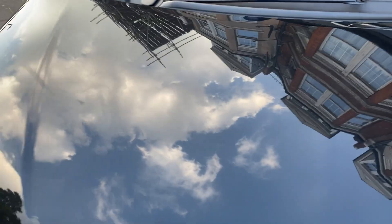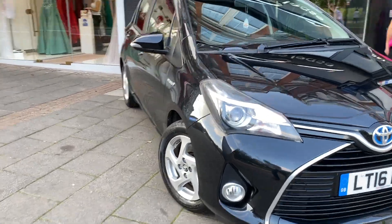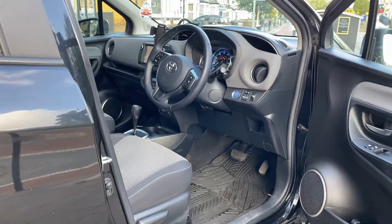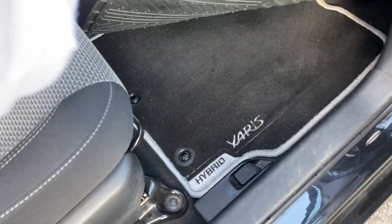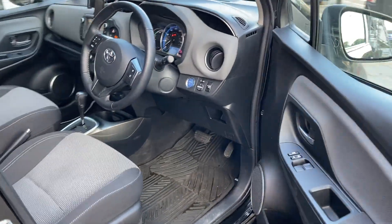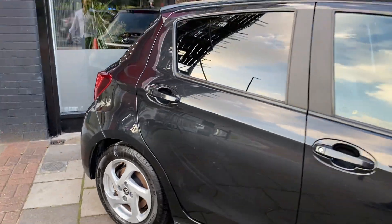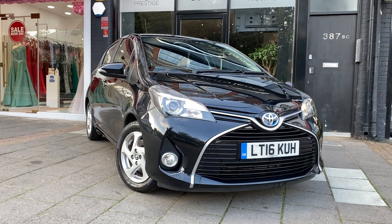Coming towards the end of the video — if you have any questions whatsoever please let me know, I'll be more than happy to help. One thing I didn't mention: the car does come with the original mats as well as plastic rubber mats on top, if you're the type who goes into muddy areas. Thank you very much for watching, my name's Costa. Take care, all the best, bye bye.